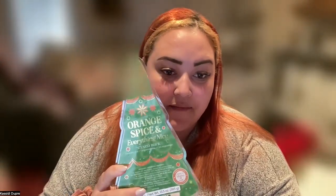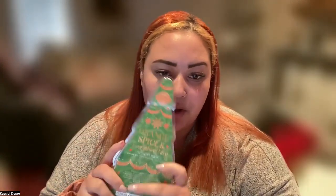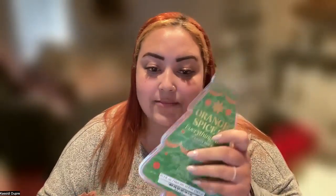First up we have Orange and Spice — orange, spice, and everything nice. This is a really good citrus fragrance if you're really into orange or citrusy scents. Think sun-kissed citrus with a hint of cinnamon and some little spices. If you tried the fragrance Malt Cider and Spice last year as part of our holiday collection, you would absolutely love this.